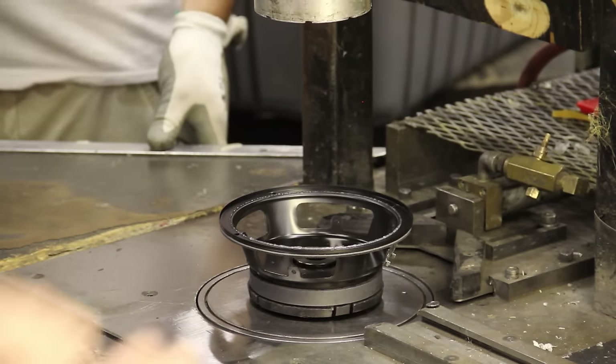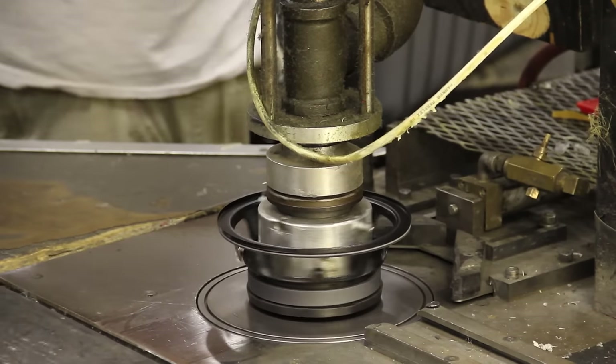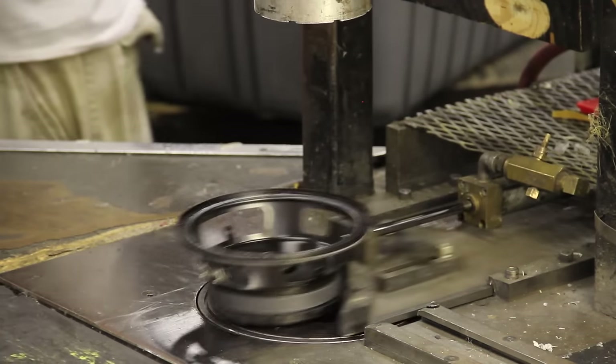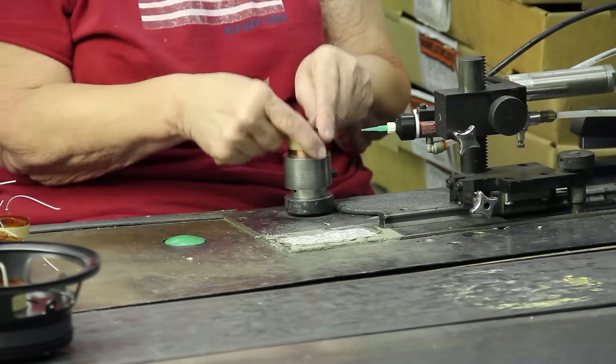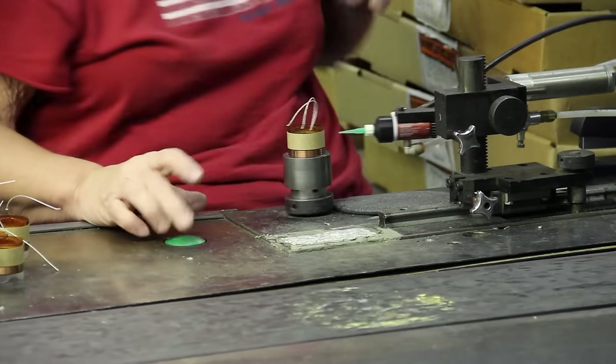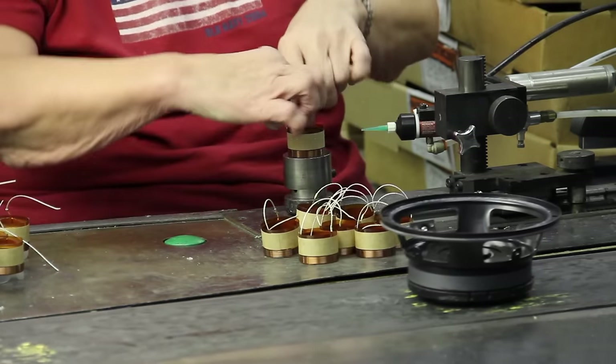This machine is a vacuum to remove debris from the magnetic gap. This station is where we insert a mylar gauge into the coil to set the height and apply a bead of glue to attach the spider.